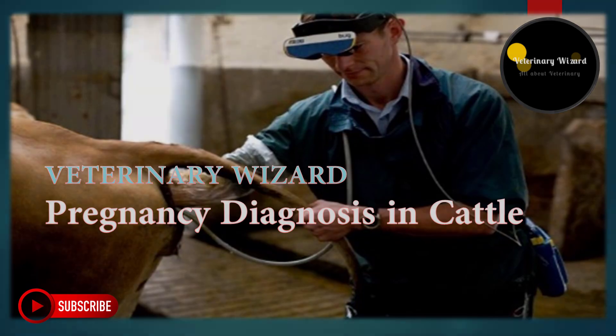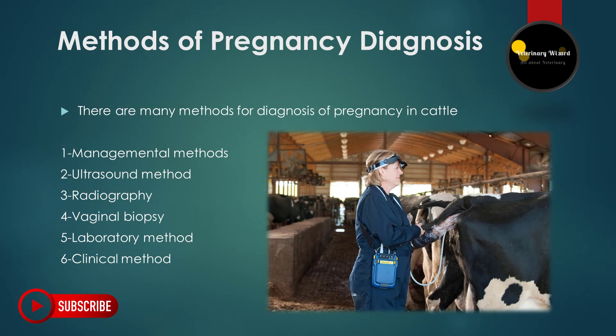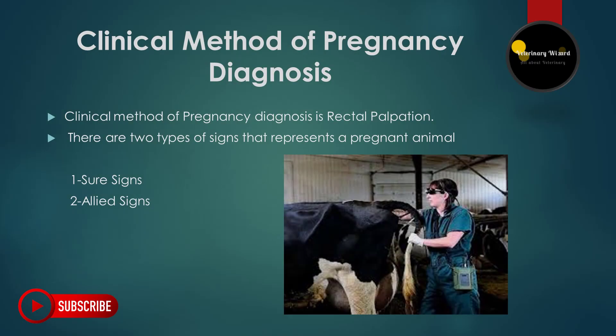There are many ways to determine pregnancy in cattle, such as management methods, ultrasound method, radiography, vaginal biopsy, laboratory method, and clinical method. But in today's video, we will only discuss the clinical method.